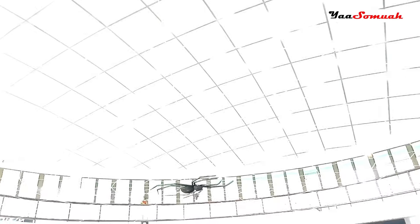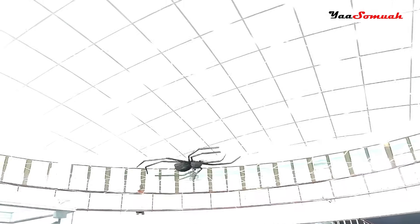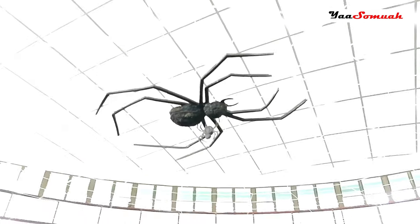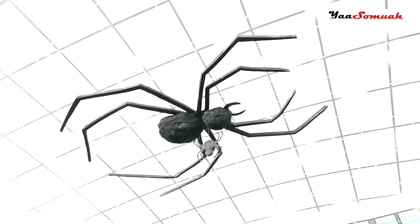This is my favorite part of the museum. The museum has a ground floor and a top floor. There is a really cool design of Anansi, also known as the spider, and its web.